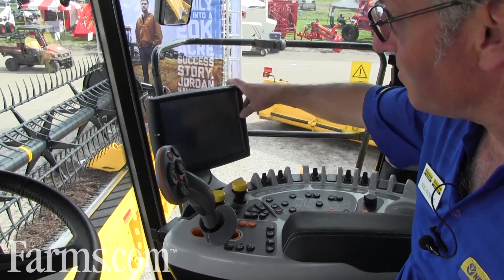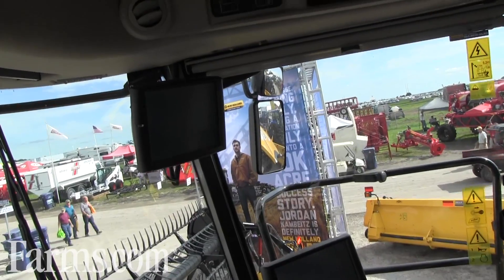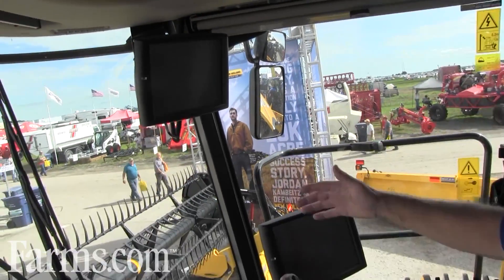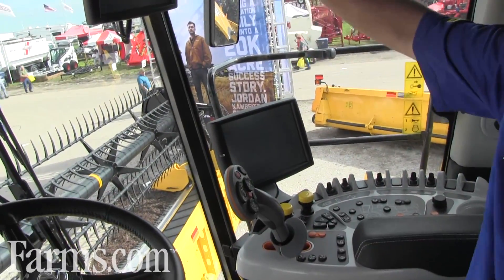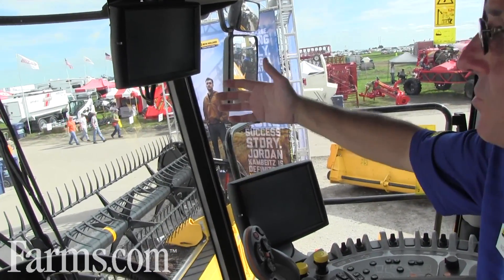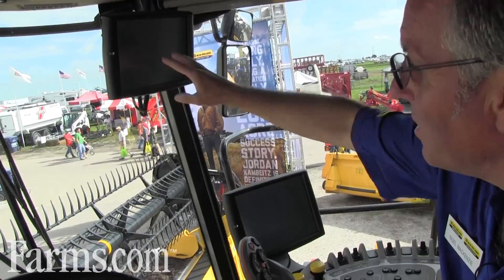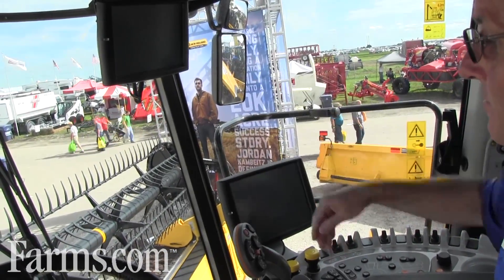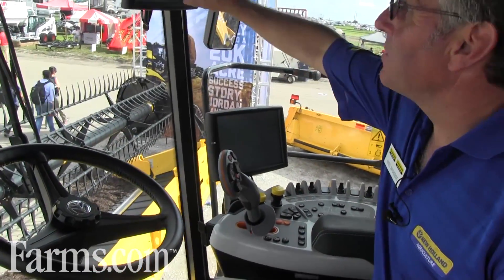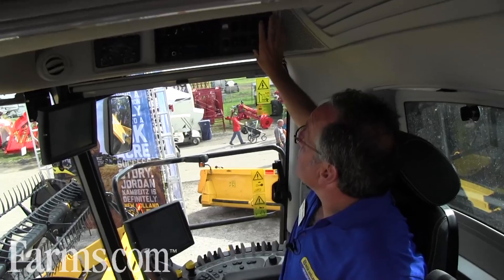The second screen is an option, as we're seeing more and more customers wanting to display more information. This option lets them put whatever they want on either screen — the screens are totally independent. The combine cab is wired for this second screen, so if they have a second screen from a tractor or sprayer, they can use the same screen here. They can choose to display cameras or precision farming on one screen and machine settings on the other, in any combination they prefer.